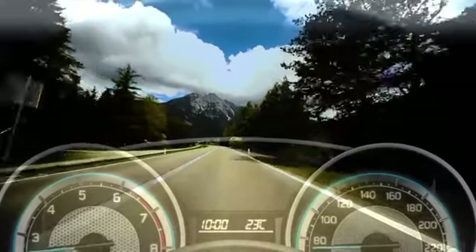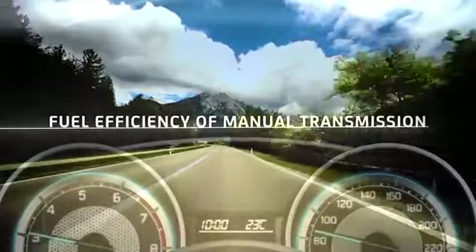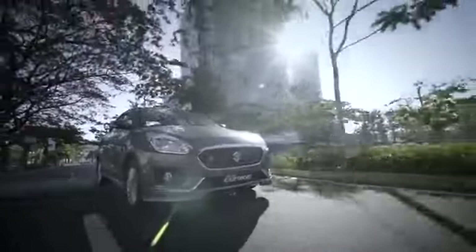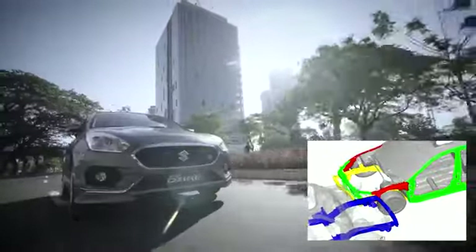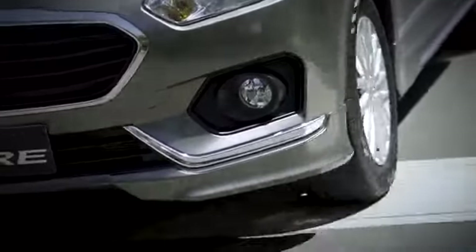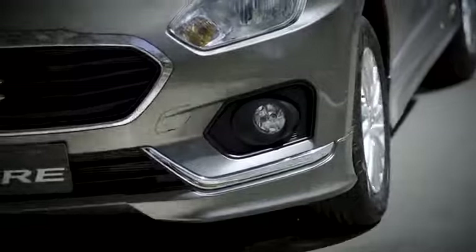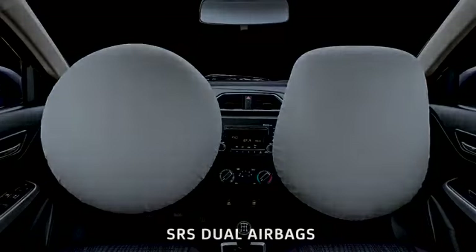The AGS delivers a direct drive feel that offers the fuel efficiency of manual transmission. You will feel safe with Desire's Total Effective Control Technology, or TECT, which allows the sedan to effectively absorb impact on the body and disperse the collision energy across the frame to mitigate damage to the car and its occupants. In addition, the all-new Desire comes with SRS dual airbags.